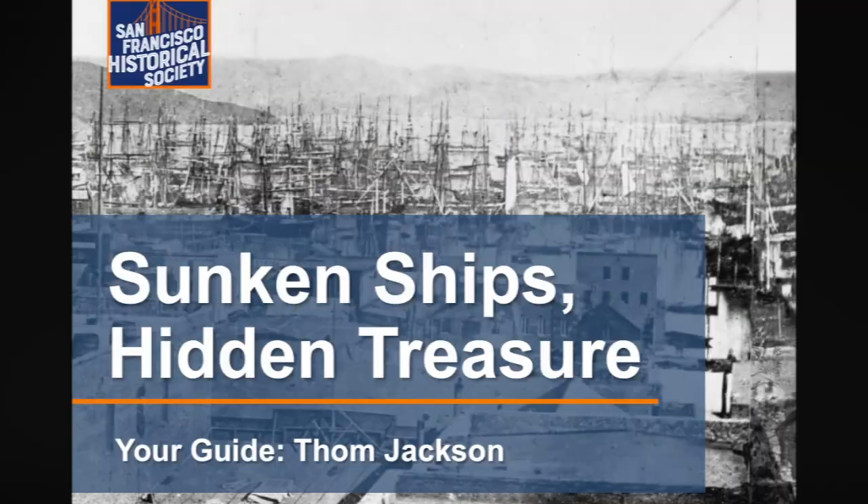Hi, and welcome to San Francisco Historical Society's digital romp into Gold Rush history. I'm Tom Jackson, your guide. During our virtual stroll today, we'll visit the wharves along Montgomery Street and find out where the ghostly remains of Gold Rush ships are buried beneath the modern financial district. Your tour today will take about 30 minutes, and there will be a fun quiz at the end. So let's go.